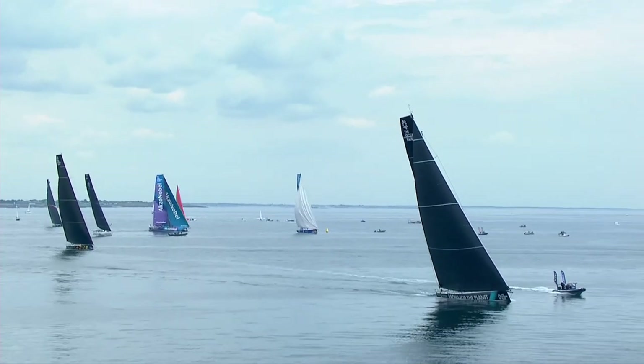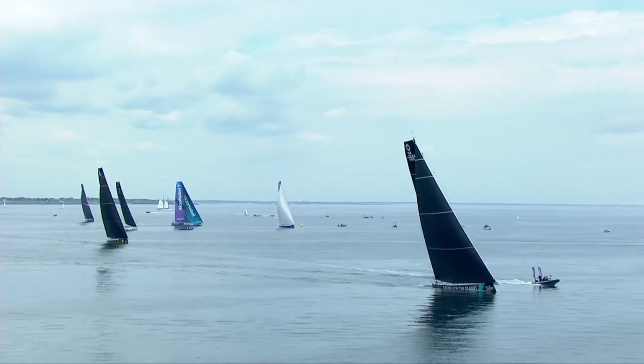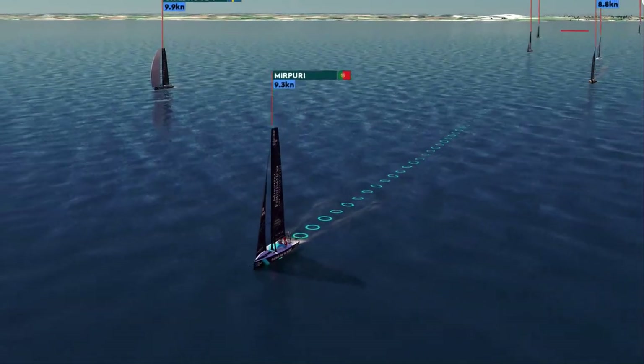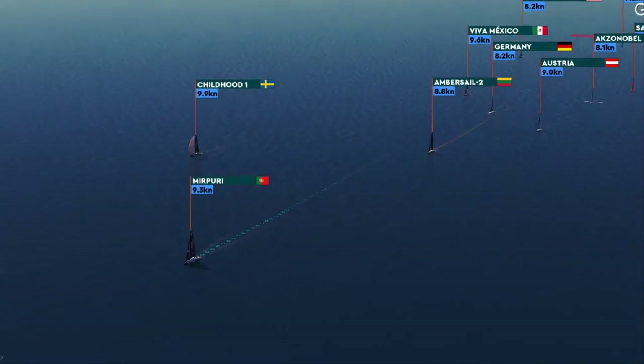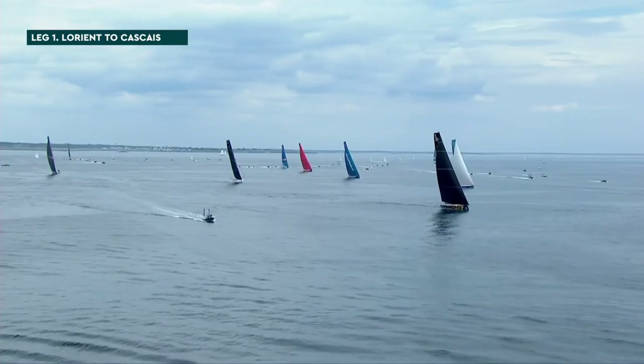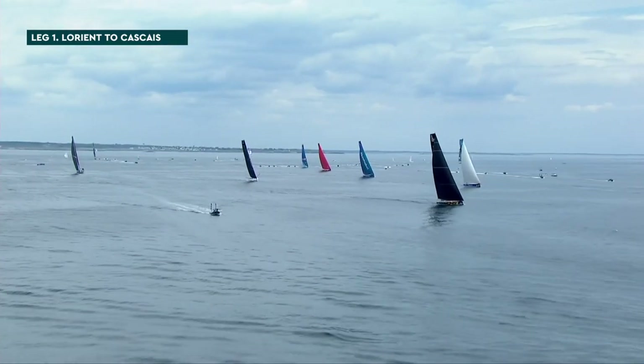Look out for those IMOCAs — can they put on a show when they're given the opportunity in the right conditions? We've got Murpuri Racing Foundation over nine knots of boat speed. Doesn't sound like a lot, but it is pretty critical. They are leading the fleet with Childhood 1 just slightly to leeward, but looking pretty strong.